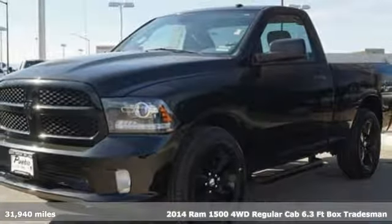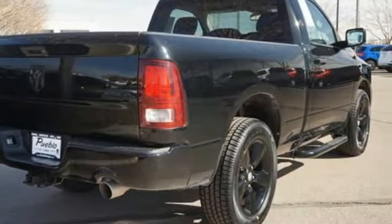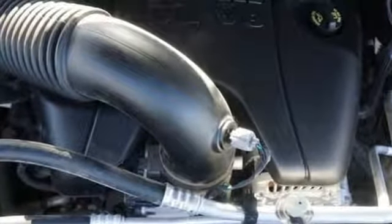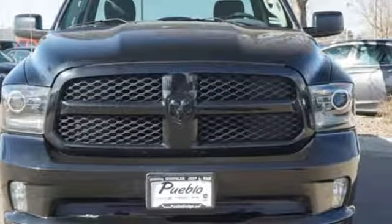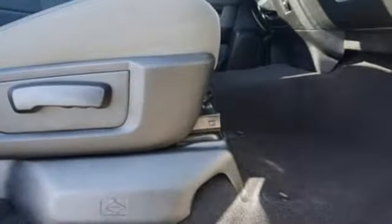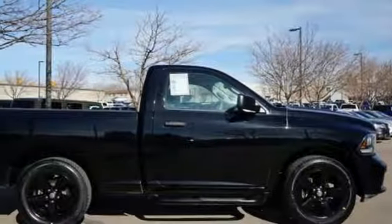Features include V6 engine, electronic shift on the fly, automatic transmission, active grille shutters, auxiliary audio input, two 12-volt power outlets, manual tilting steering column, trailer hitch receiver, heavy-duty shocks, and external memory control.